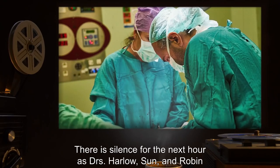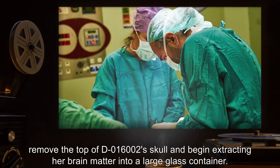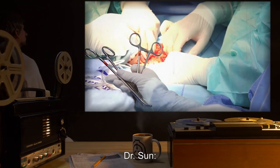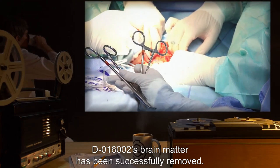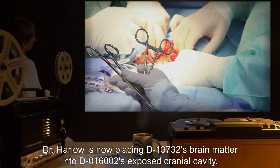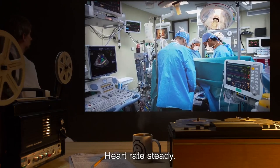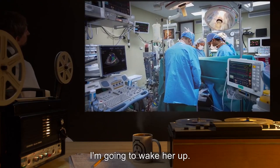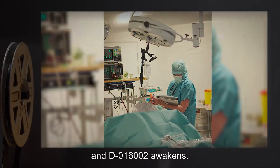There is silence for the next hour as Drs. Harlow, Sun, and Robin remove the top of D-016002's skull and begin extracting her brain matter into a large glass container. Dr. Sun: Extraction complete. D-016002's brain matter has been successfully removed. Dr. Harlow is now placing D-13732's brain matter into D-016002's exposed cranial cavity. Silence for several minutes. Dr. Robin: Heart rate steady. We have a pulse and breathing. Give it another minute. Alright, I'm going to wake her up. Dr. Robin reduces the anesthesia and D-016002 awakens.